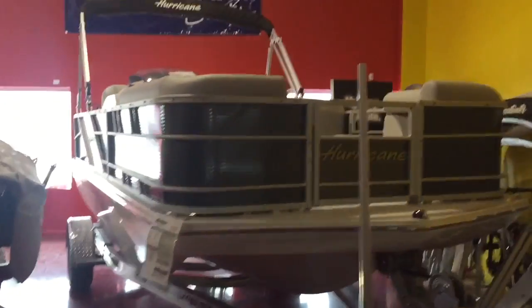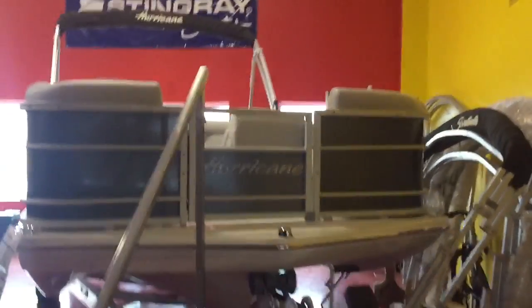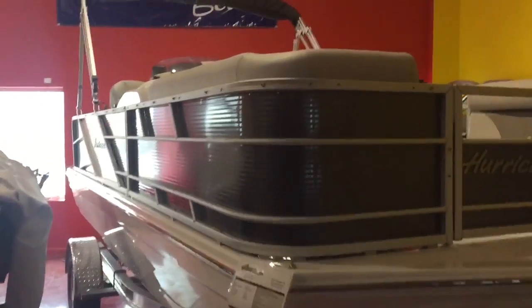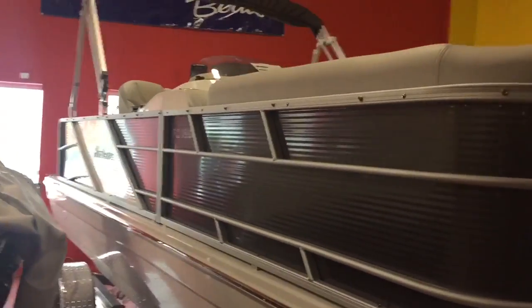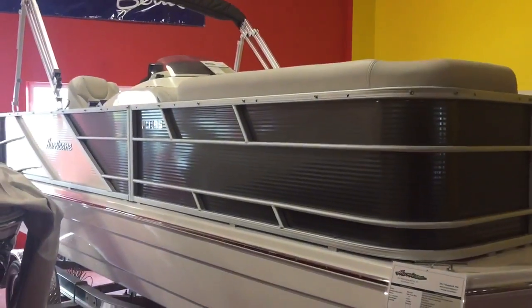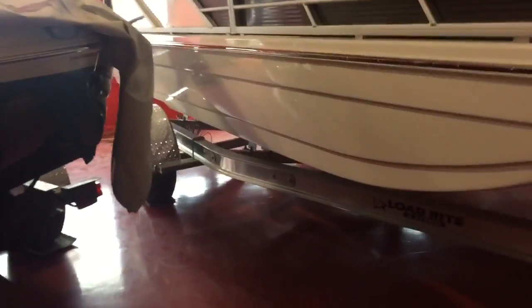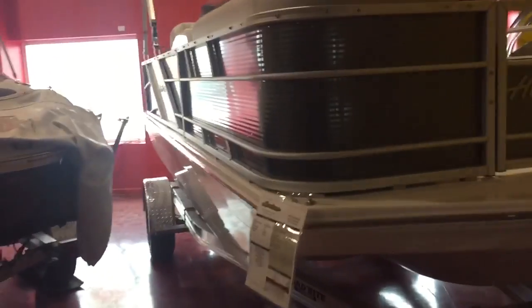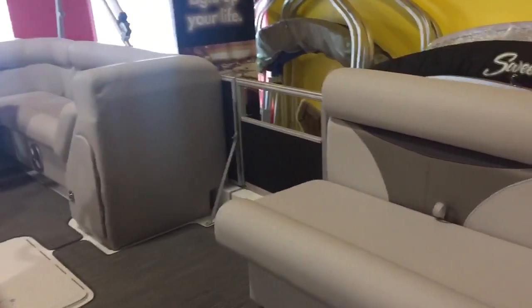Today we're gonna do a little walkthrough of this 2017 Hurricane Fun Deck 196 model. It's very similar to a pontoon boat — flat deck with pontoon rails — but it has a fiberglass hull underneath. So if you're looking for the room of a pontoon boat but you want to get a little bit of speed out of it, this is something you might want to be interested in.